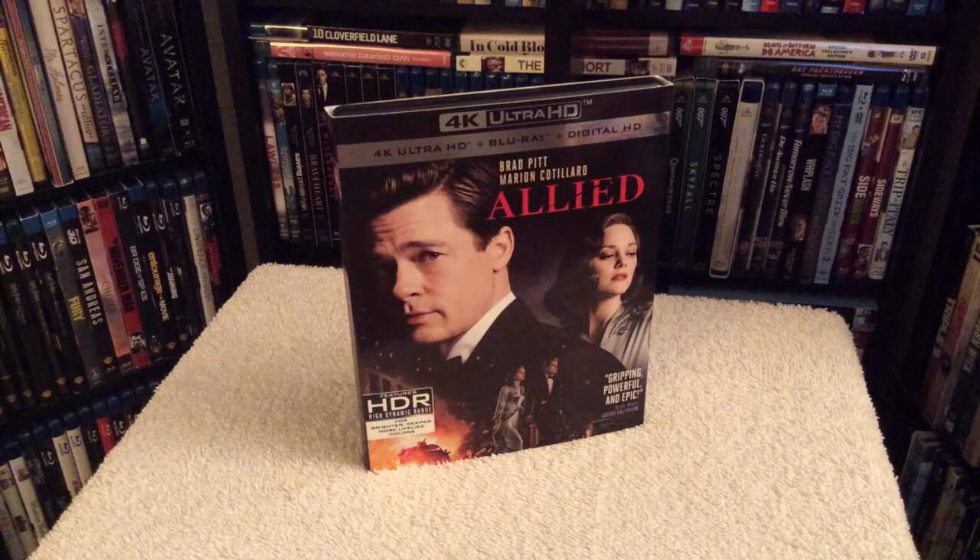The film is about two of the world's deadliest spies who fall in love while uncovering a top-secret mission, and they marry each other during World War II. But Max, played by Brad Pitt, learns that his wife may be secretly conspiring with the enemy, so he has 72 hours to prove her innocence and try to save his family's life.